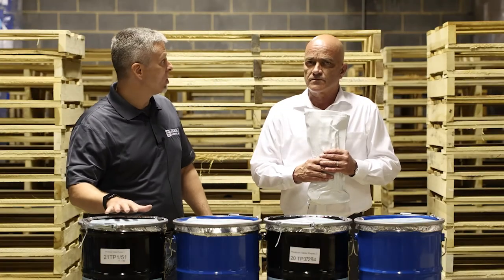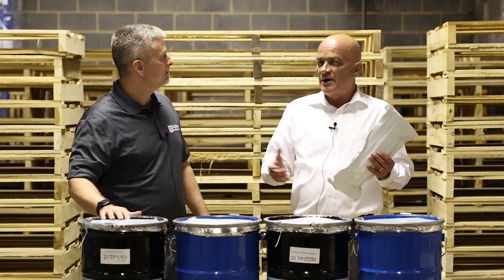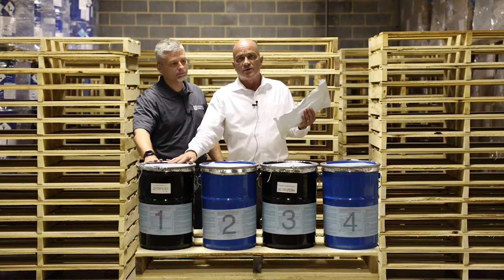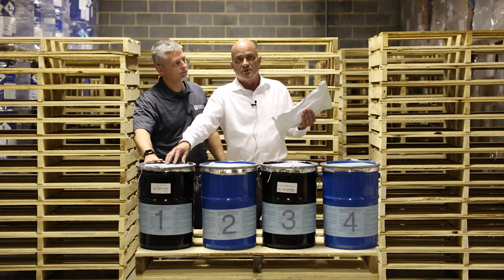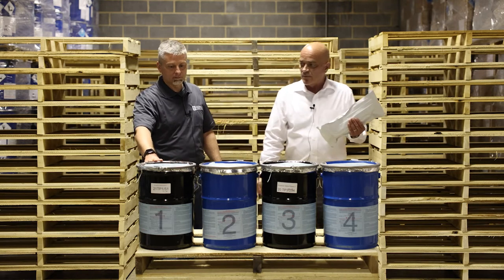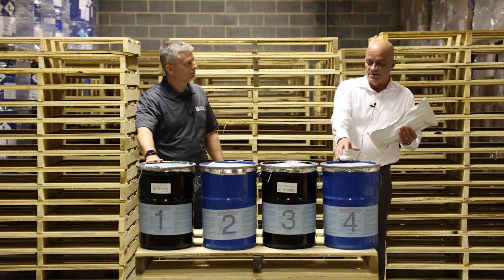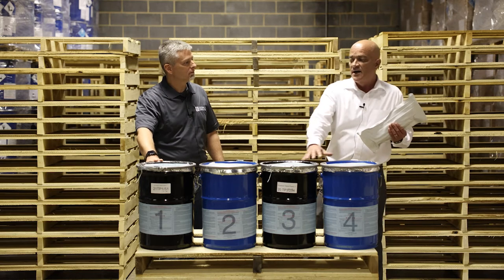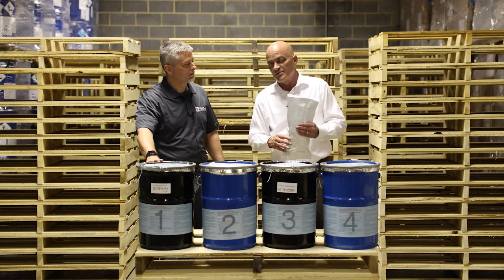So why would somebody want different quantities of pre-packs inside each foil pouch? That would depend on the application mainly. If you were doing something that only required a 33-gram dose, you would want to select the ones. A lot of rail cars require larger dosages where four pre-packs might be the ideal dosage, so you would select the fours. That is the reason for the different packaging — it gives the customer options.